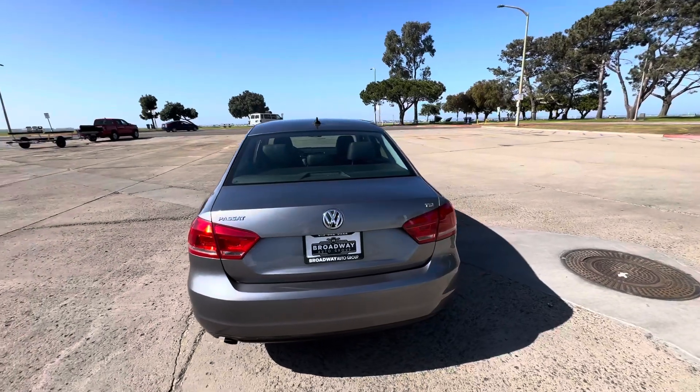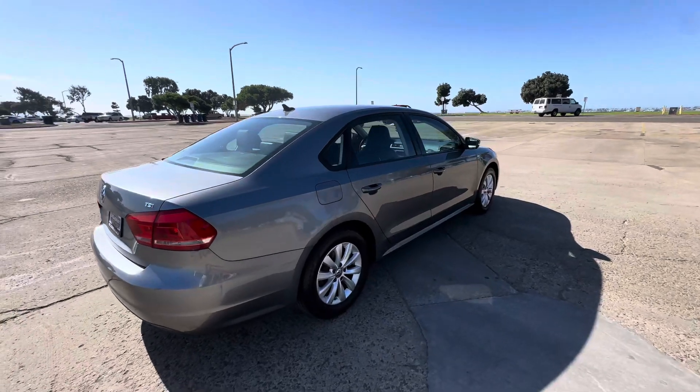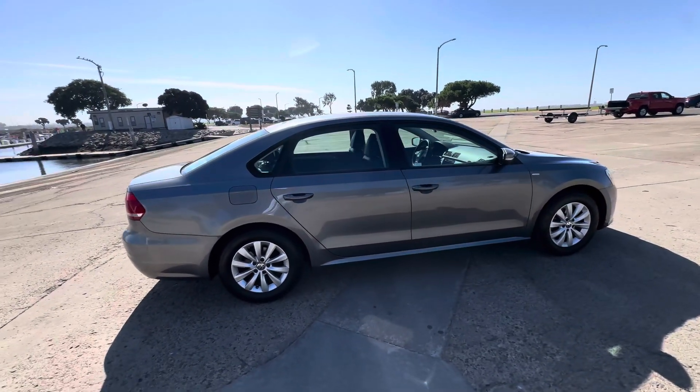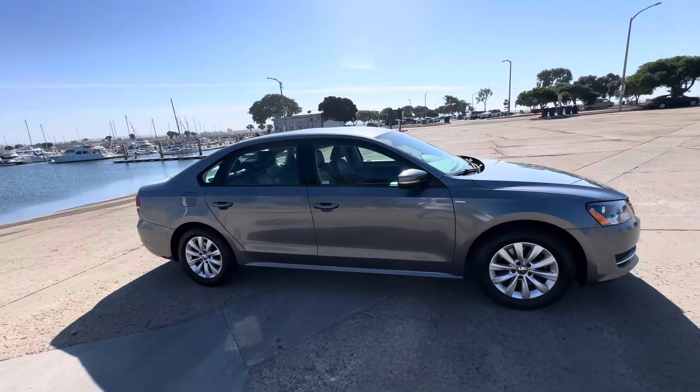Brand new synthetic oil change, all the fluid levels are topped off, and it is a Wolfsburg edition — top of the line. Good treaded tires. This thing is way underpriced at $6,000, it's definitely a steal, and it's not going to last long on the lot.